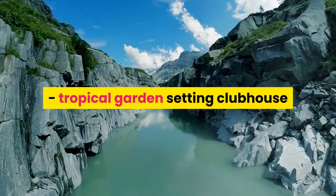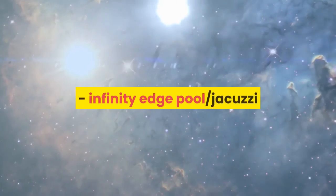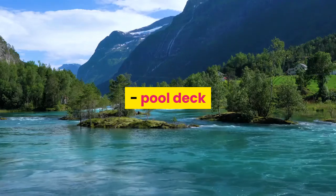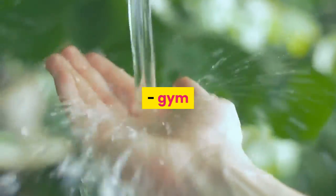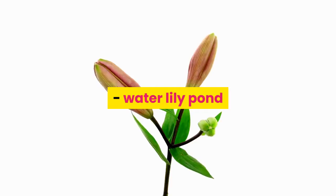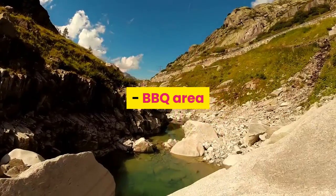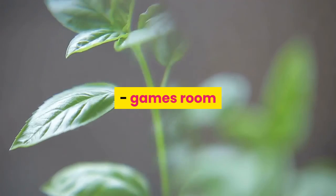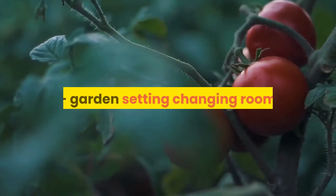The tropical garden setting clubhouse features an infinity edge pool, jacuzzi, wading pool, pool deck, gym, children's playground, pavilion, water lily pond, barbecue area, reading deck, library, games room and garden setting changing room.